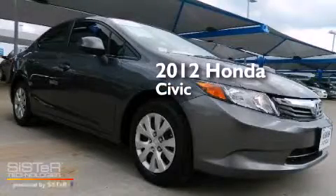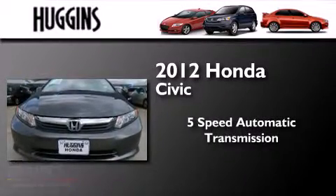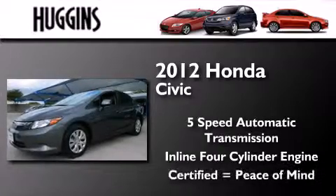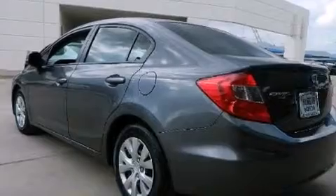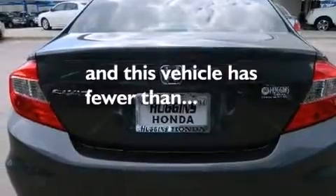This is a certified pre-owned 2012 Honda Civic. This car has a 5-speed automatic transmission and an inline 4-cylinder engine. Features include traction control and stability control systems, air conditioning, cruise control, side impact airbags, full power accessories, and this vehicle has less than 32,000 miles.